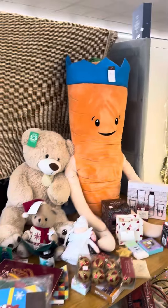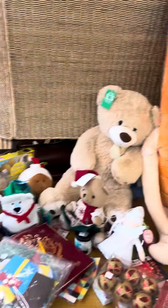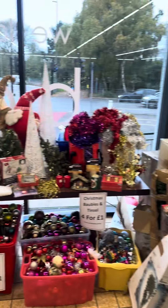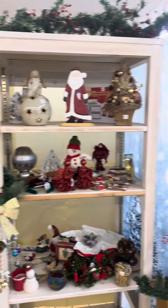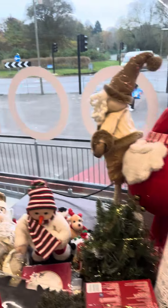I don't know why Kevin the Carrot's in here. Oh, I do actually — he's a Christmas thing for Aldi, in fair play. There we go. The grotto at the Salvation Army shop is well and truly open, but be quick, because they're like ferrets in here when they start. It's like TK Maxx on a full sale, but more ferrets than you've ever seen, so you've got to be quick.